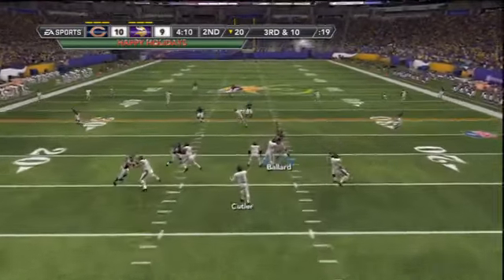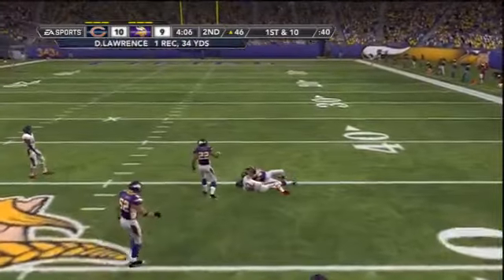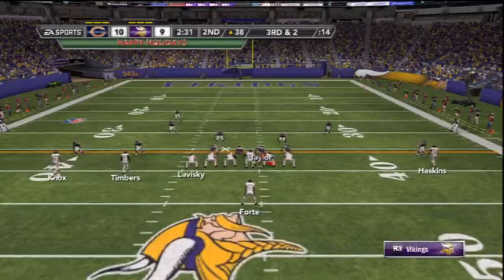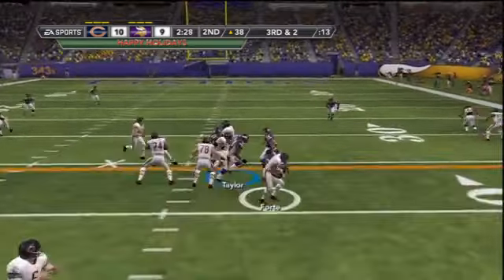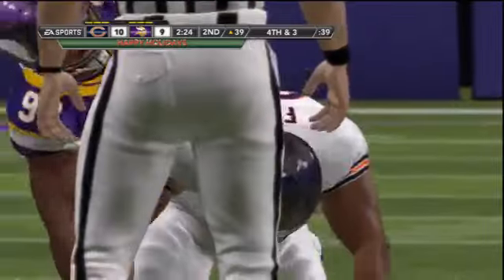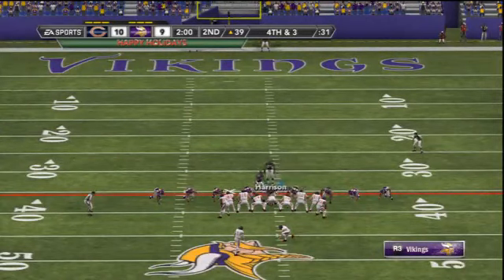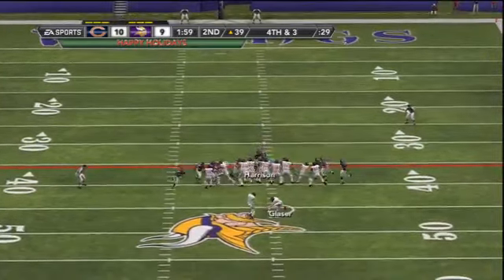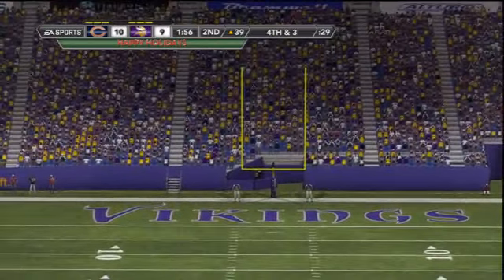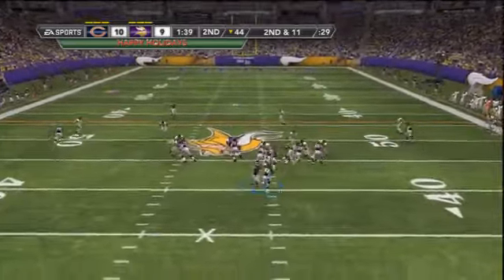4:12 to go in the first half as Cutler slings it down field, hauled in by Lawrence for a 34-yard grab — both teams are just airing it out this afternoon. Matt Forte tries to run but loses a couple yards. Fourth down and the Bears attempt a long field goal to make it 13-9. The kick has the accuracy but not the distance — it's no good. The Vikings have the ball with some time before halftime.